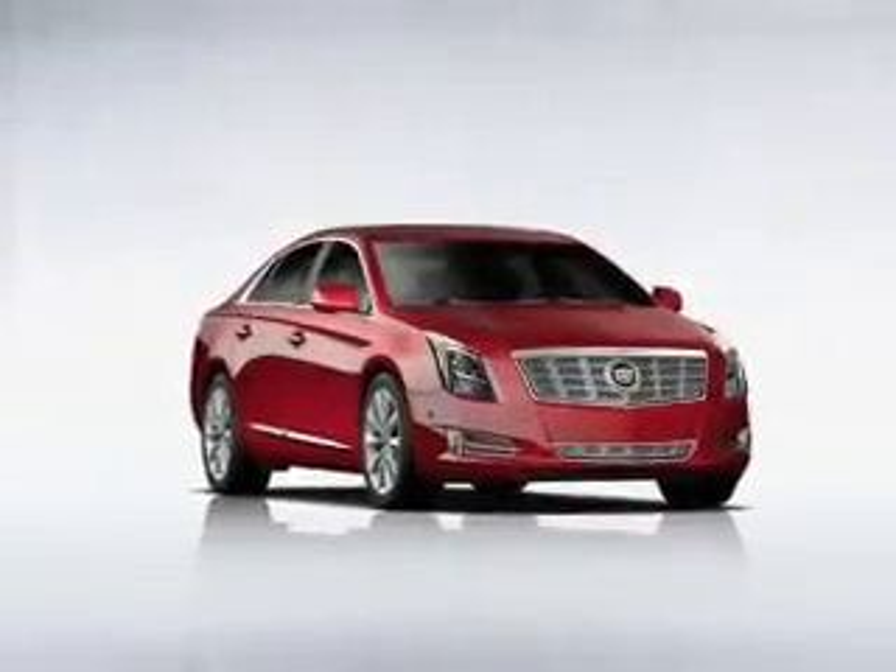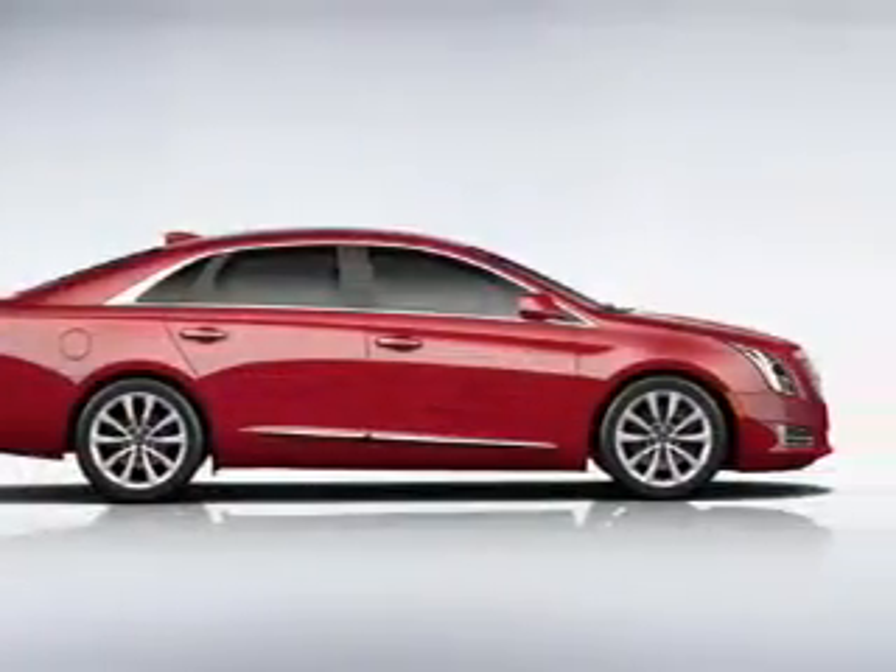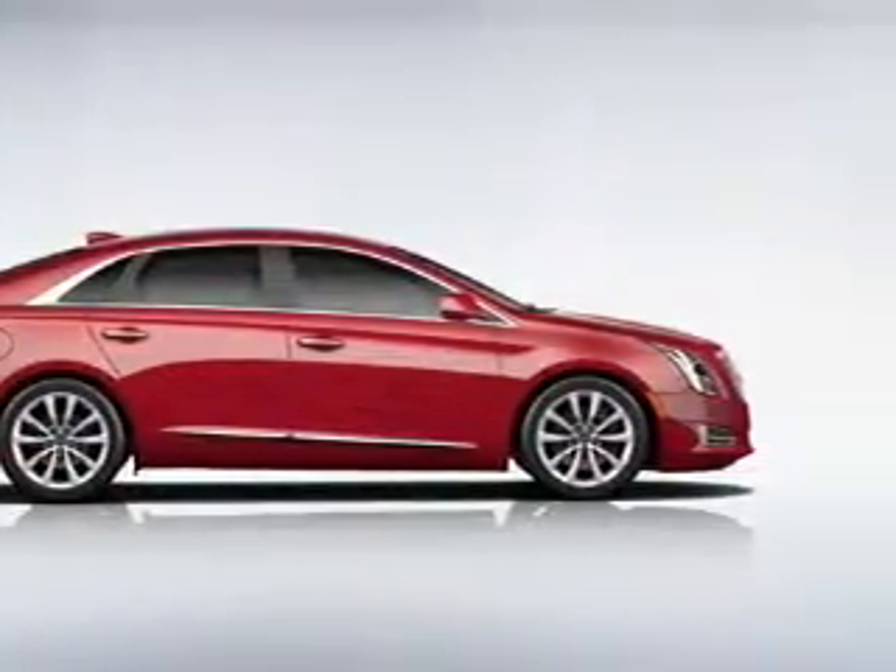This car has separate passenger temperature controls. Power and reliability are a great combination, and this vehicle has both. Our website offers more information on all of our vehicles — call us today to start test driving.